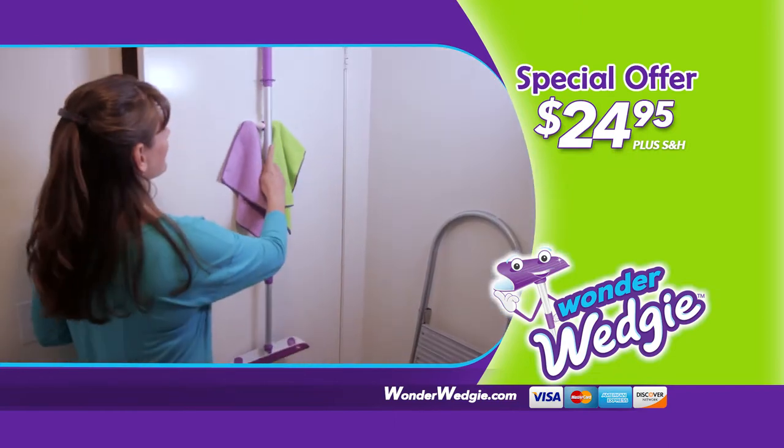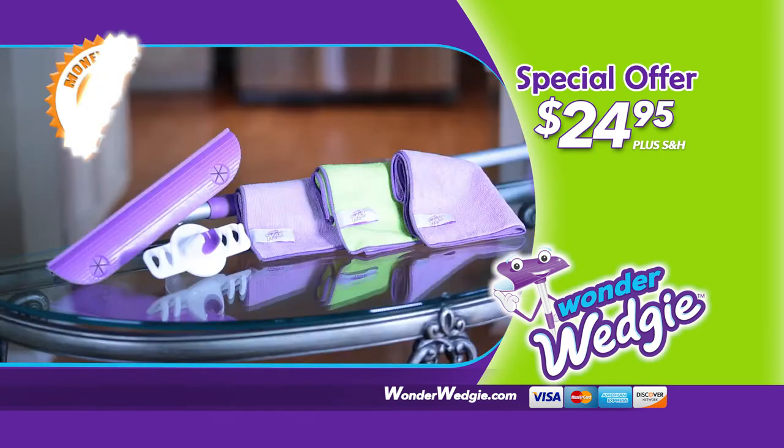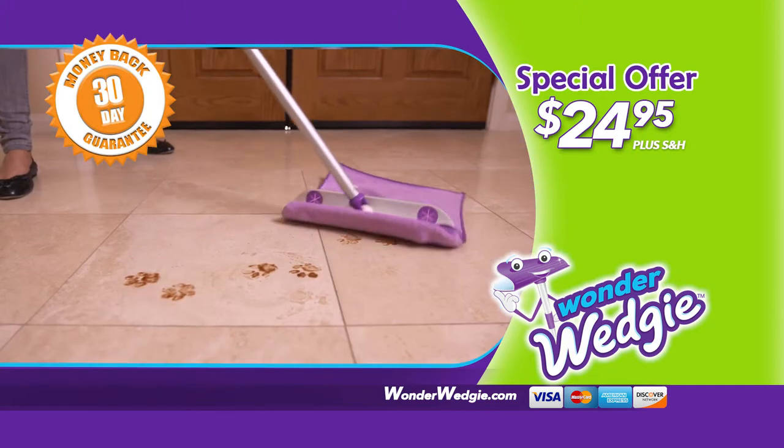Allow chemical-free cleaning and leave all your surfaces spotless. Plus, during today's special offer, you'll also receive this handy wall hanger. Every Wonder Wedgie is backed by our 30-day squeaky clean money-back guarantee. So don't wait — order right now.